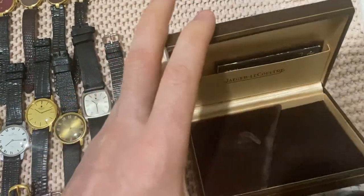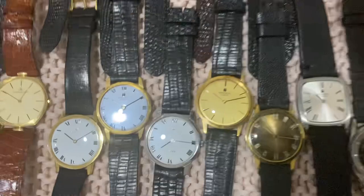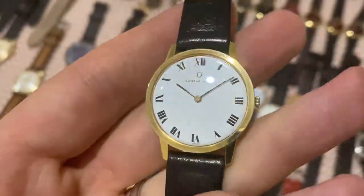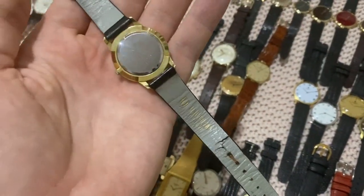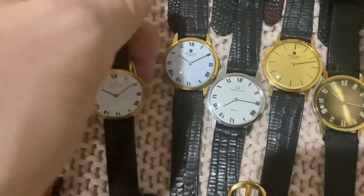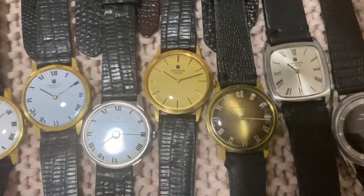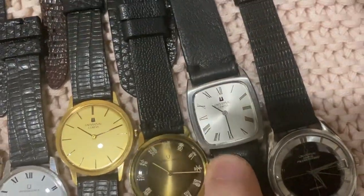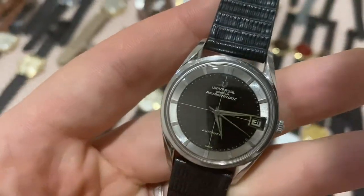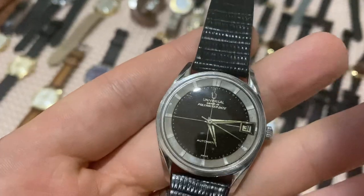Moving on to Universal Geneve — a bunch of Universal Geneve Calatrava models. One with original strap and buckle in very nice original condition, others with replaced straps but still really pretty pieces. One has an ancient Chinese bone-script dial, one is a tank shape, and then a rare Polerouter — micro-rotor automatic, nice condition and quite a rare model.